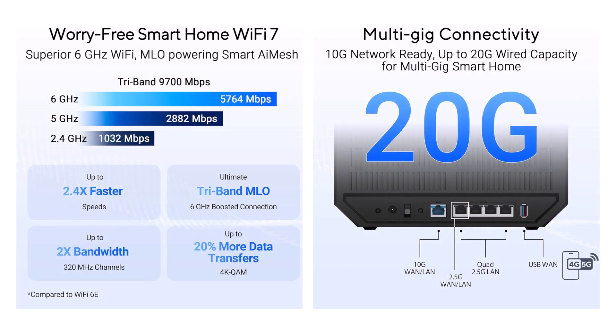Behold the Asus RT-B92U, your tri-band Wi-Fi 7 trailblazer on Asus WRT 5.0, unleashing up to 9.7 gigabits per second across 2.4 GHz, 5 GHz, and a pristine 6 GHz band with 320 MHz channels and 4096-QAM that cram data like a pro packer, turbocharging streams and downloads into silky euphoria. Feel the pulse of multi-link operation — MLO — bonding bands for lag-free handoffs, evoking that effortless glide of butter on toast.